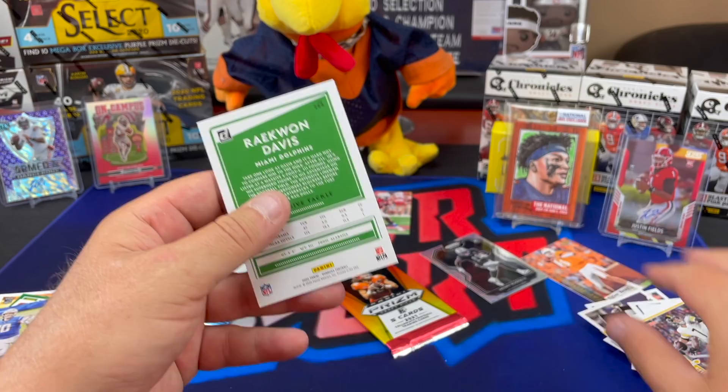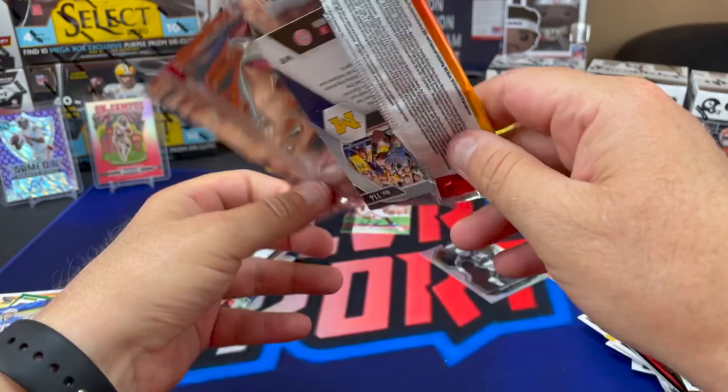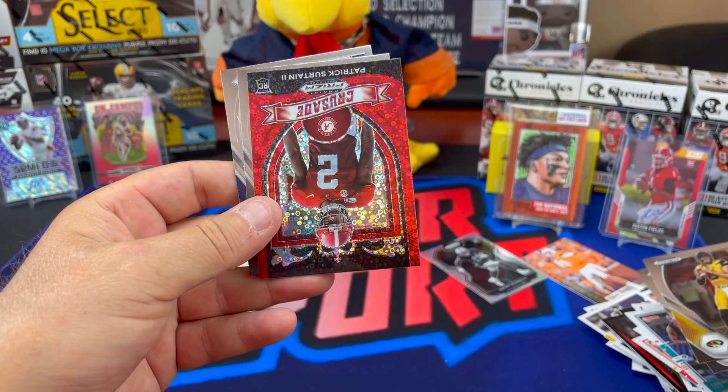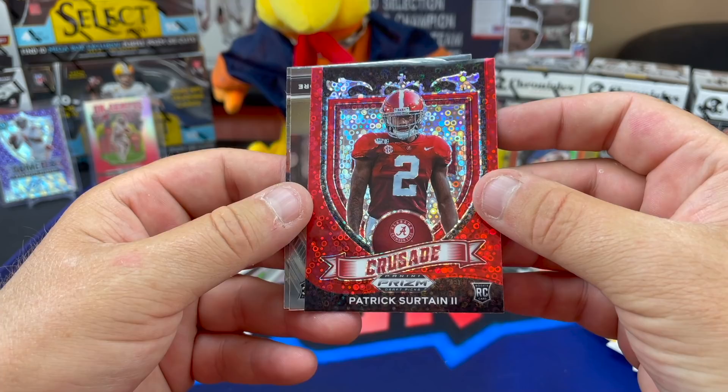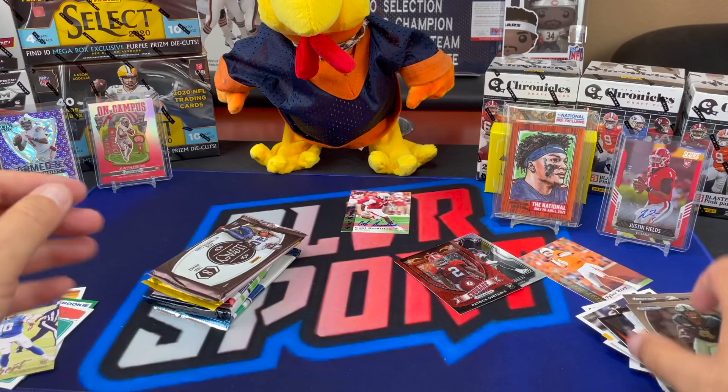Here we go - Prism hybrid. I think the hybrid has one auto in it, and we didn't get it. Drew Lock, Zeke, and the pick-six man himself - PS2. Look at that, kind of fancy looking - Crusade bubbles, or disco balls, whatever you want to call it. Rondelle Moore and a Nico Collins. Kind of a nice looking card though, that PS2.